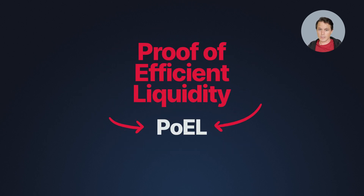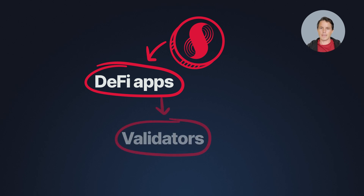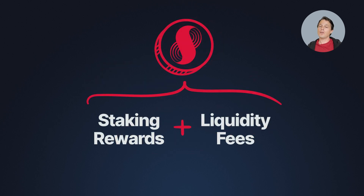Supra is also building a new staking protocol called Proof of Efficient Liquidity, known as POEL. That's going to give you two ways to contribute to the network with the same capital. In the future, you'll be able to use your Supra tokens to provide liquidity for DeFi applications, and then stake the same tokens for economic security by delegating them to validators. It lets you apply the same capital to both strengthen network security by helping validate transactions, as well as adding to the network's native liquidity — earning staking rewards as well as liquidity fees from the same capital.